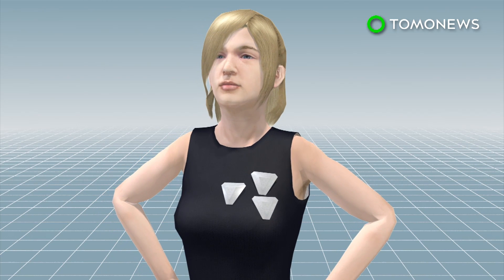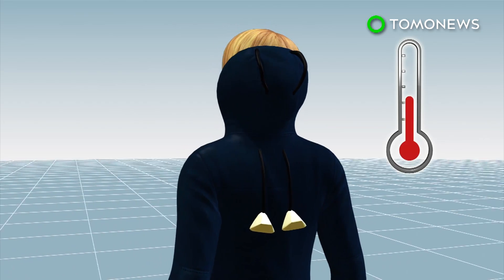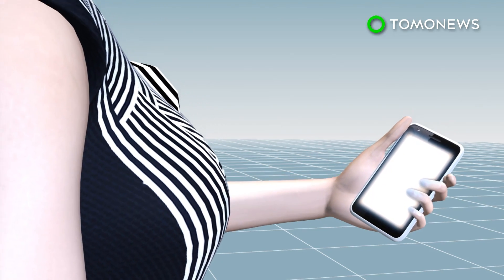The robots can form various shapes and designs when used as jewelry. They can also adjust the clothing of the user when detecting a change in temperature, or serve as a microphone when the user needs to answer a call.